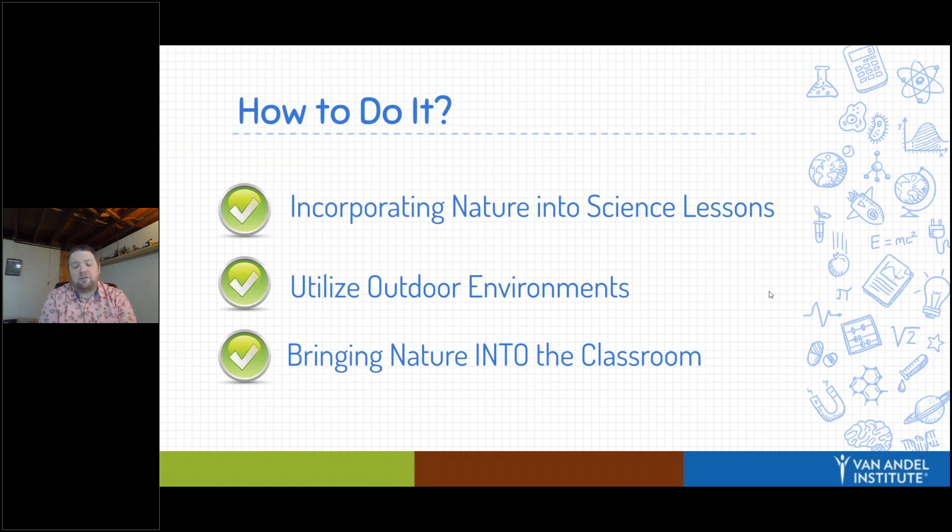Now we're going to shift focus to how you can actually do it today. I broke it down into three different categories. First, we're going to talk about incorporating nature into science lessons you may already have created — how can we take those to the next level by getting students outside? Then I'm going to talk about utilizing the outdoor environments around or near us, because there's a lot to offer even if it doesn't always seem like it. Finally, I want to spend a little time on what happens if we can't get outside — how can we bring nature into the classroom to still get some of those benefits?